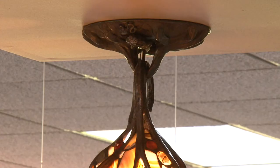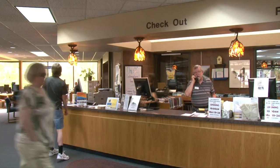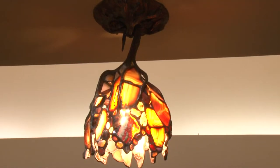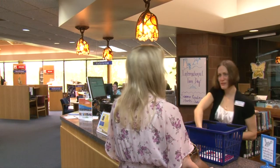Rosenberg didn't study art in school and never thought he was a good artist — until he started working with glass. The minute I started working in glass, I knew this was the medium for me.